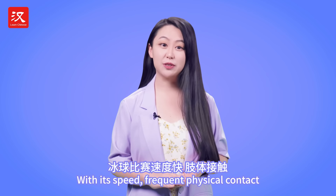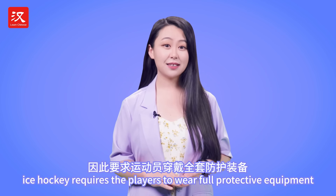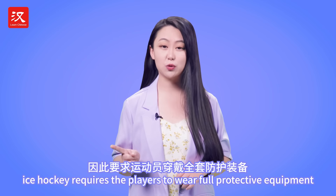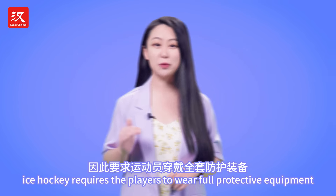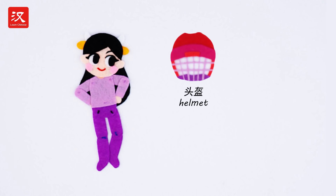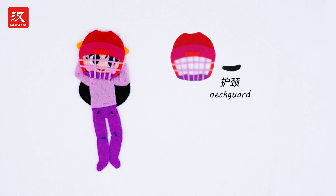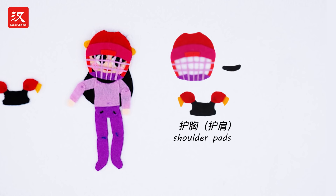With its speed, frequent physical contact and body checks during the game, ice hockey requires the players to wear full protective equipment to avoid injuries. The set includes a helmet with a full face mask for females, neck guard, and shoulder pads.